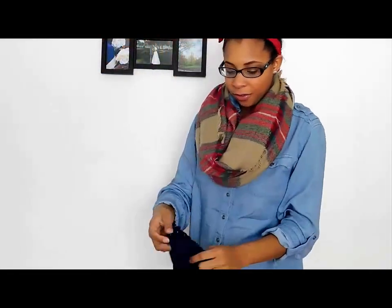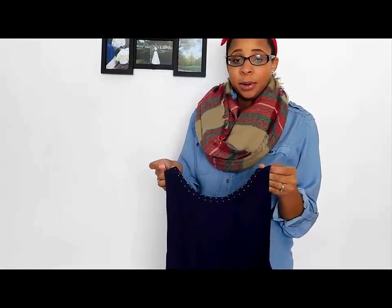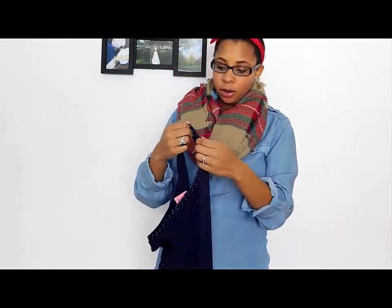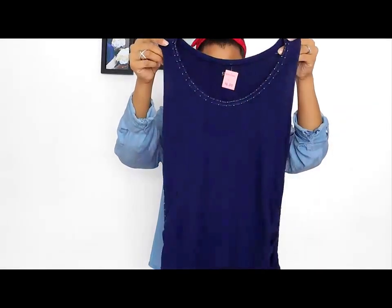One thing was half off and another was a dollar fifty because of the color of the day. The next item I found was this maternity top — I didn't find it in the maternity section, just with the regular tops. It's Pea in the Pod maternity, size medium. It's really long with ruching on the side. What I really liked was the detail on the neckline — the trim with silver beads. It was a pink tag at six dollars, so I got 50% off — three bucks. Great brand, great deal.